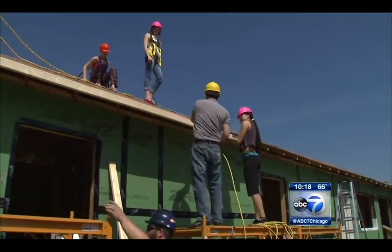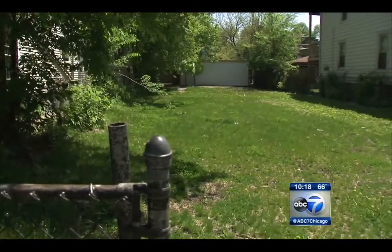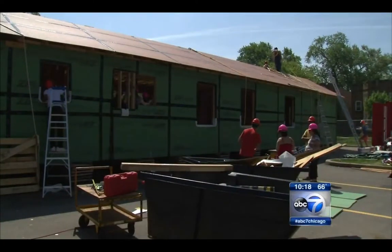Once the house is completed, it will be transported to a vacant lot a few blocks away from the high school and sold as affordable housing. Money from the sale will help fund the class project next year. A few Saturdays throughout the school year, the class hosted community build days, where construction on the house was open to anyone interested in helping out with the project.